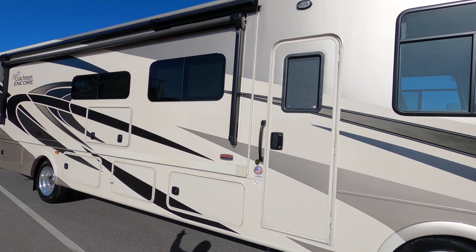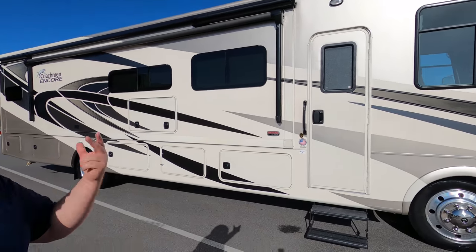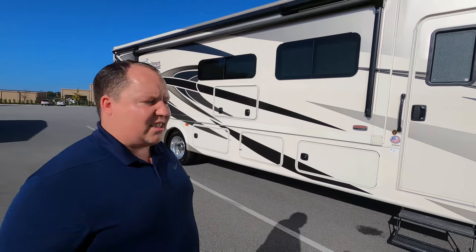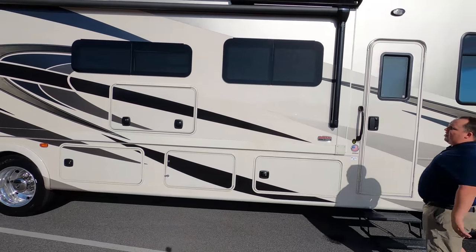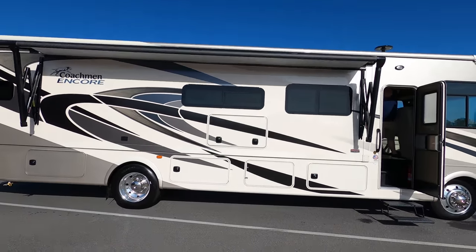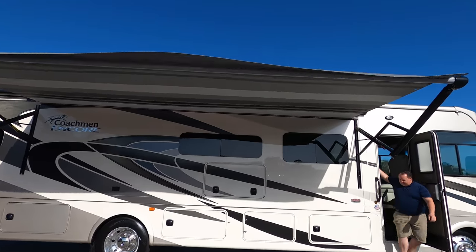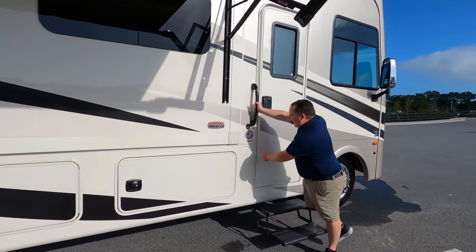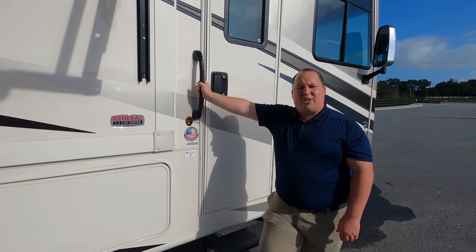Check this out — this is what you call partial body paint, not full body paint. It gives it a full body paint look without the full body paint price, but full body paint is an option. We do have a nice power awning with LED lights. Because this is a Coachman motorhome, they do use the Azdel sidewall composite, which is a green base material that will never delaminate on you.